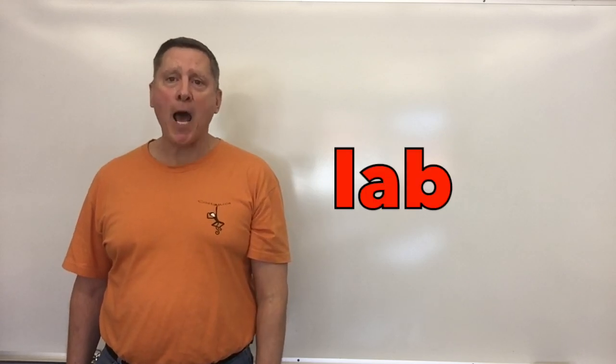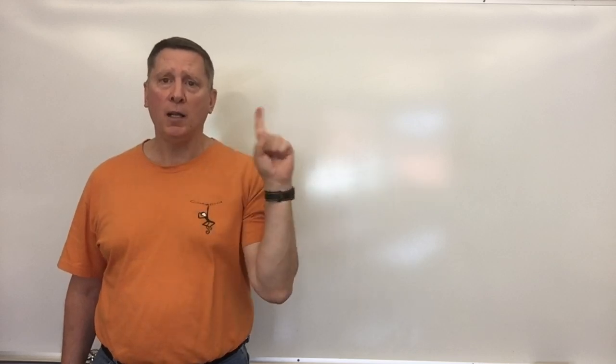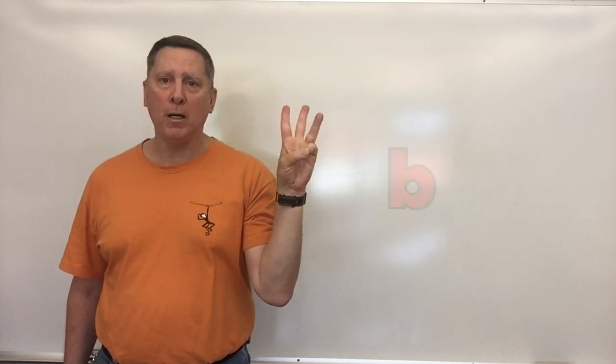Our next word is lab. Let's say it: lab. Let's count off the sounds: L-a-b, lab.